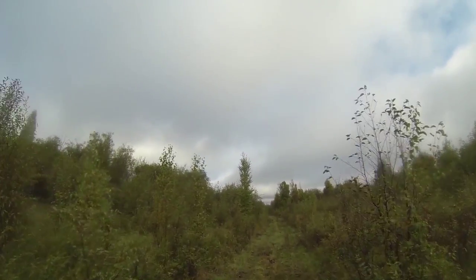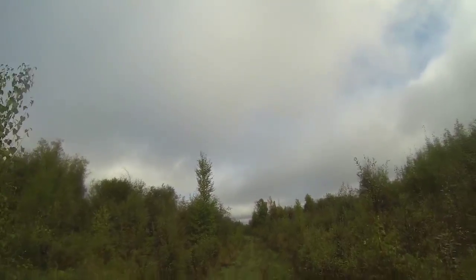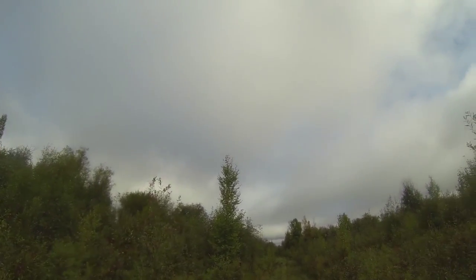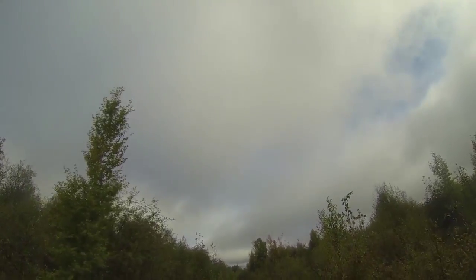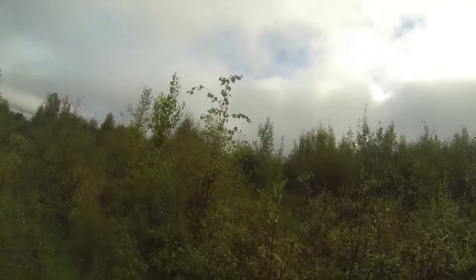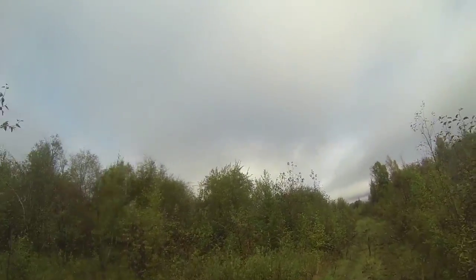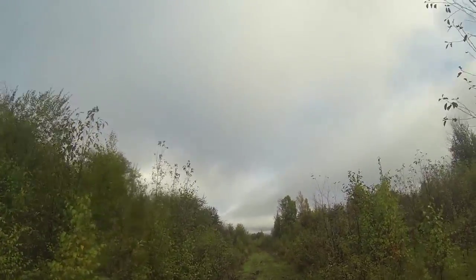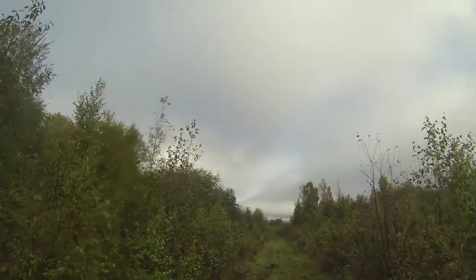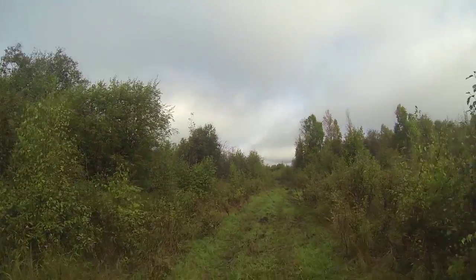We're on a nice trail here looking for elk. We've got a ways to go and get into our couple spots when we do some calling, do some footage of how thick this stuff is. She's pretty nasty. Most of our shots are 100 yards, 20 yards. If we hit a clearing we'll get a little bit more distance, but on here it's all close quarters.